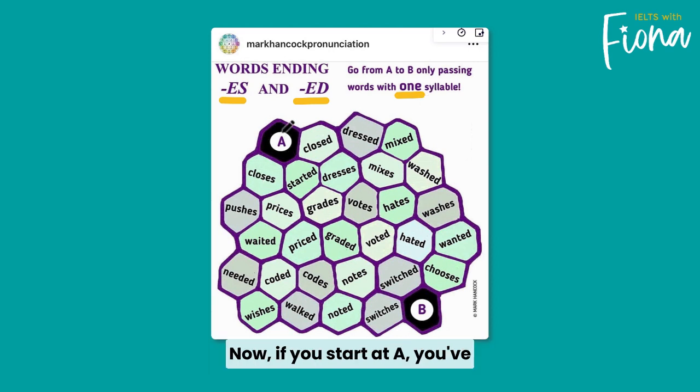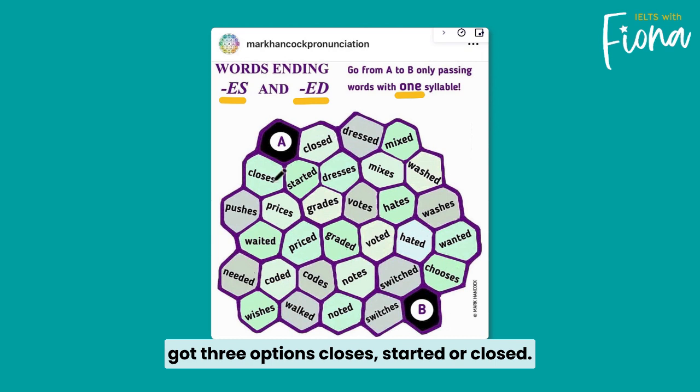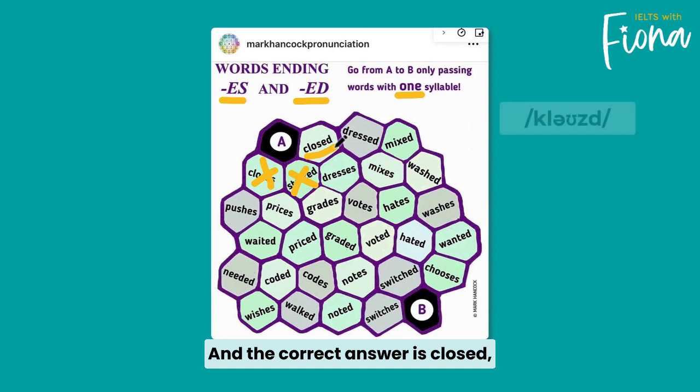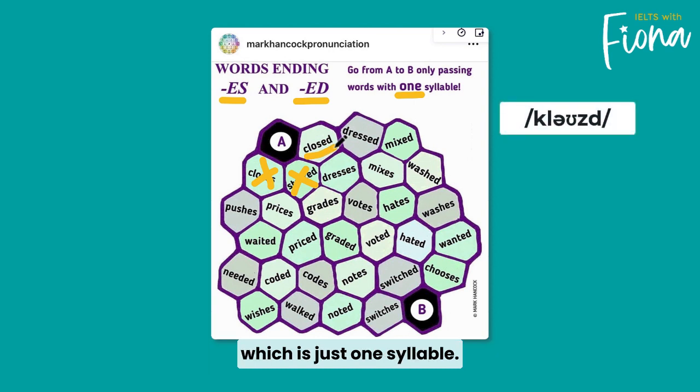Now if you start at A you've got three options: closes, started, or closed. Closes has an extra syllable because of the Z sound, so that's not right. Started has an extra syllable because of the T sound, so that's not it either. The correct answer is closed, which is just one syllable.